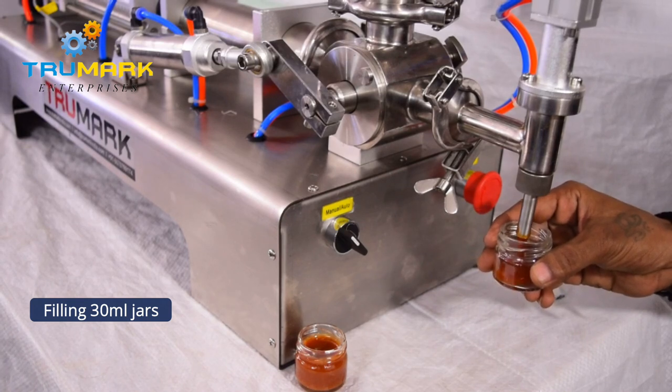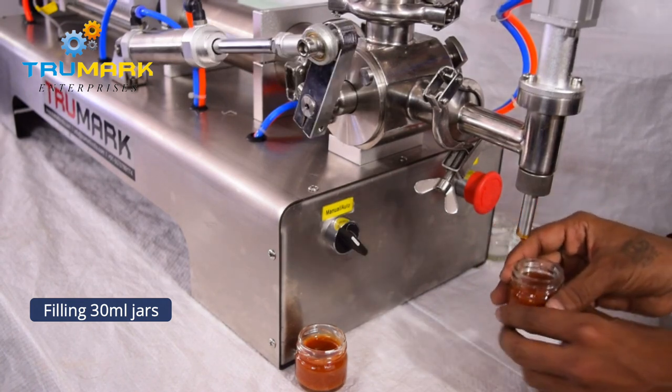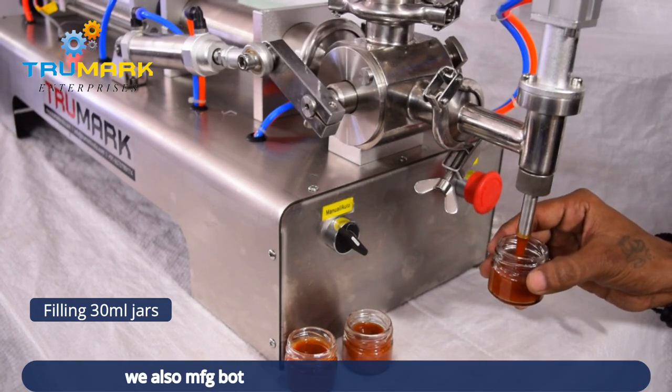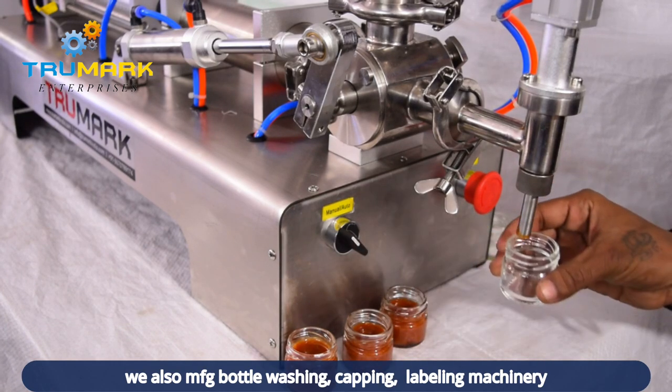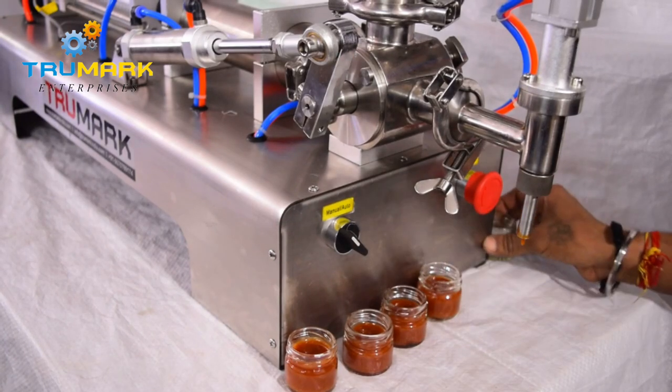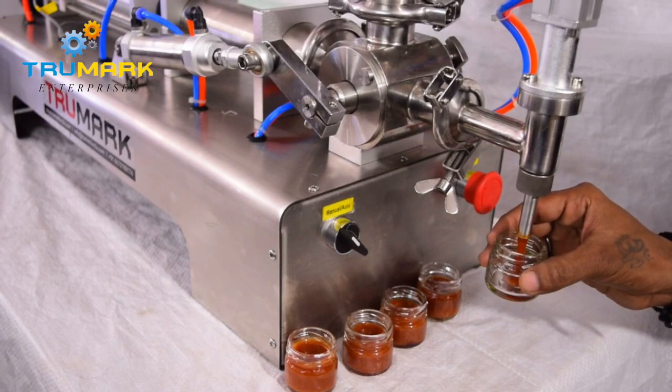We can also provide a jacketed heating hopper and stirrer to fill products like jam, petroleum jelly, or grease, or a pressurized hopper to fill hard paste which cannot be pumped easily.